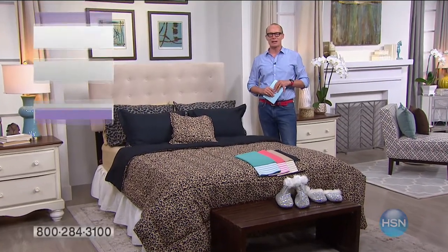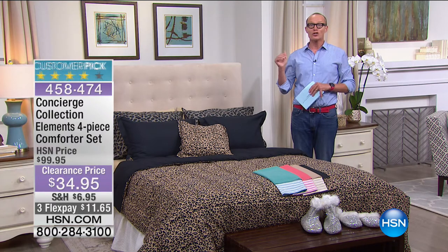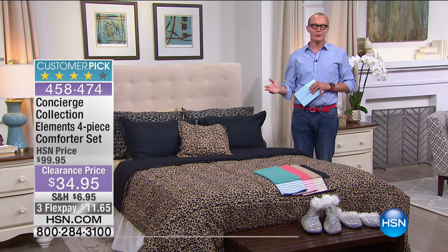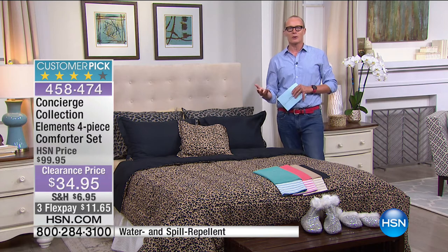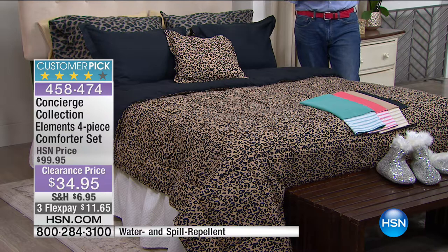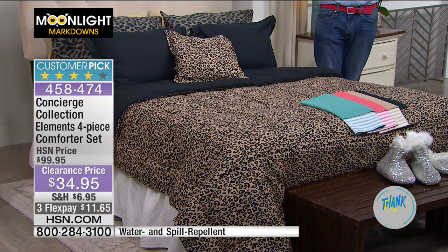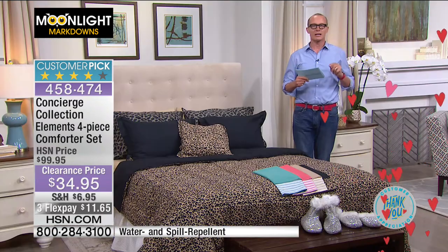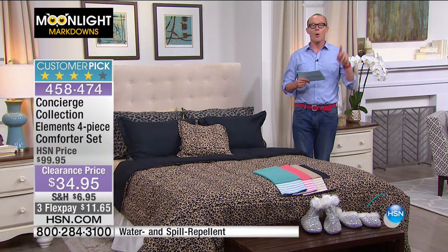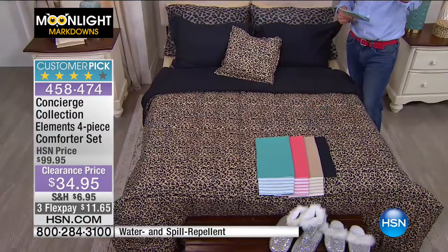G'day everyone. Welcome back to HSN. My name is Geoff Cowan, and you're watching Moonlight Markdowns. We do this a couple of times a week, between 4 and 6am, and you're getting unbelievable deals on Concierge specifically. There are 110 perfect five out of five-star reviews on this — and that was when it was at the HSN full price of just under $100 at $99.95. 110 viewers came back unsolicited to our website and gave it a perfect five-star review.